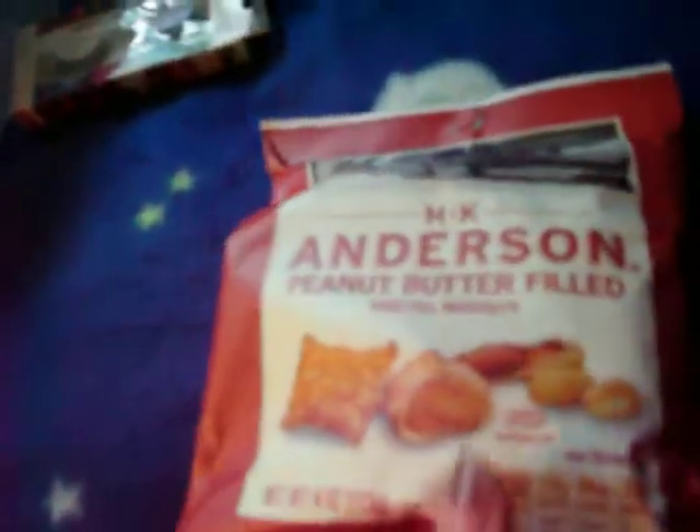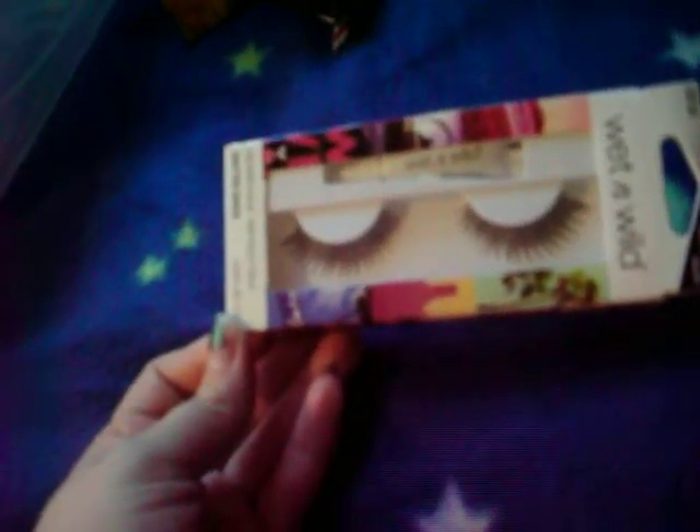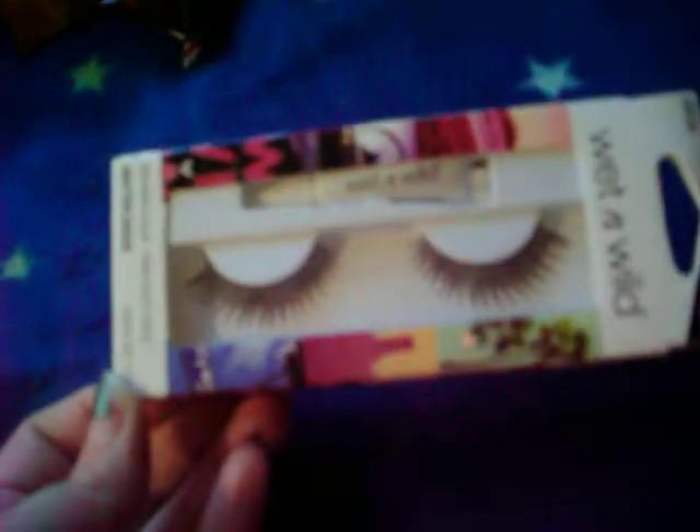I got the H.K. Anderson peanut butter filled pretzel nuggets, like usual. I got a pair of the Wet n' Wild Shutterstock eyelashes, and it comes with glue. I've gotten these before — they're pretty nice. I like that the company doesn't test on animals.